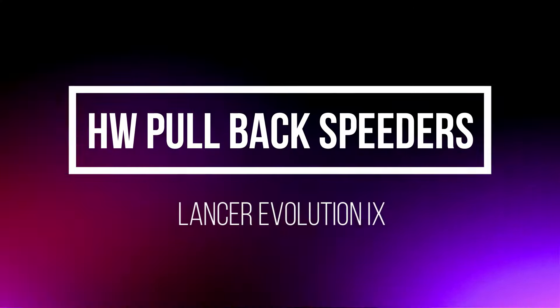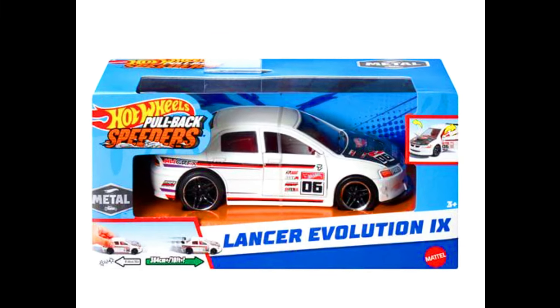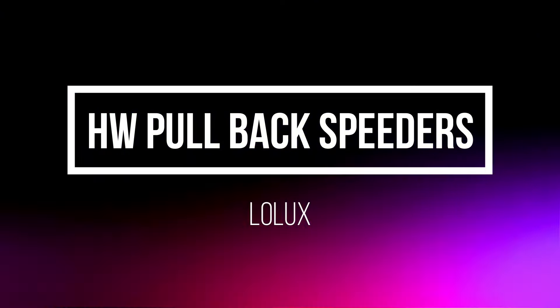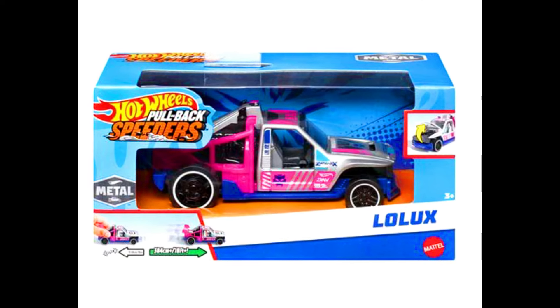Now let's check out new upcoming 1:43 scale model Pullback Speeders by Hot Wheels. Our first car is a Lancer Evolution 9. Another new one is a 2:43 scale model — Low Luxe.